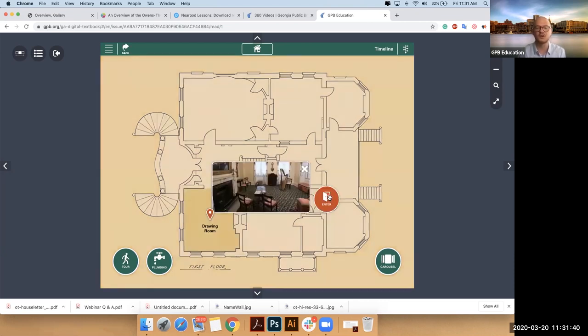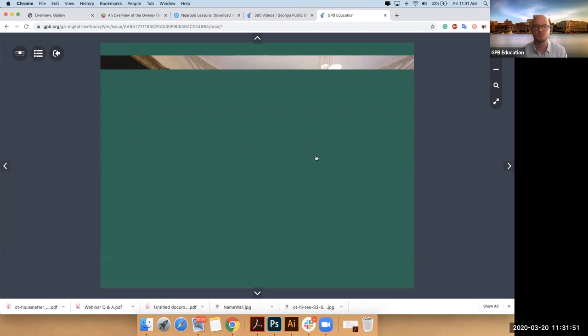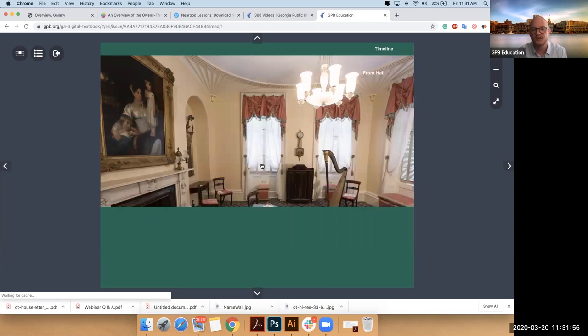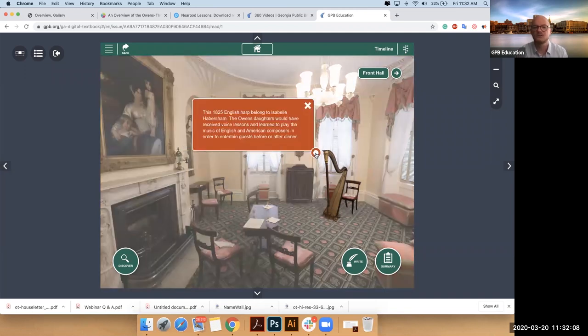Notice you have your 'enter' button so I can go in and look around. This would have been the room where a lot of guests would have been ushered in right after they had been met by the enslaved butler Peter. If you start reading some of these hotspots, instead of saying 'they would have played harp here,' we talk about how some of these luxuries would have been available to the wealthier class whereas others wouldn't.